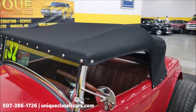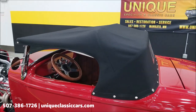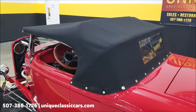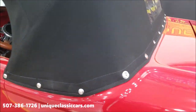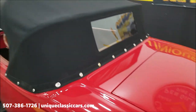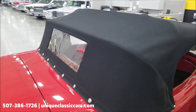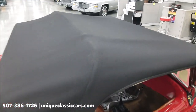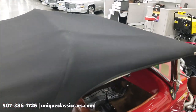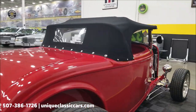Here's the top on so you get the full effect — black cloth, nice condition. It obviously snaps on here and has release clips in the back. If you need to stay out of the rain or get the sun off the back of your neck, it's going to work just fine for that. And it looks good doing it — good looking roadster.